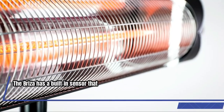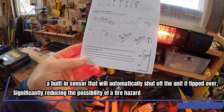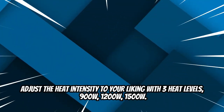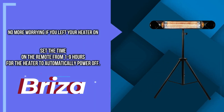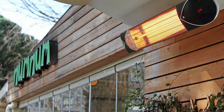The Breeza has a built-in sensor that will automatically shut off the unit if tipped over, significantly reducing the possibility of fire hazard. Adjust the heat intensity with three heat levels: 900, 1200, and 1500 watts. No more worrying if you left your heater on — set the timer on the remote from one to nine hours for the heater to automatically power off.